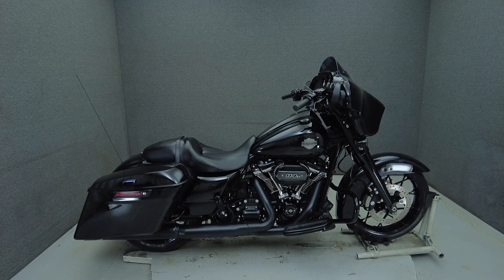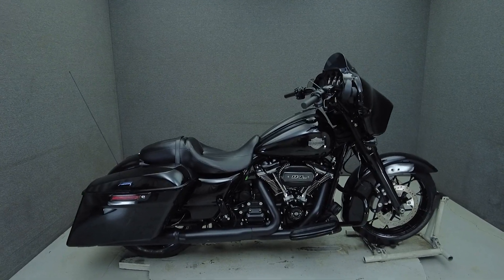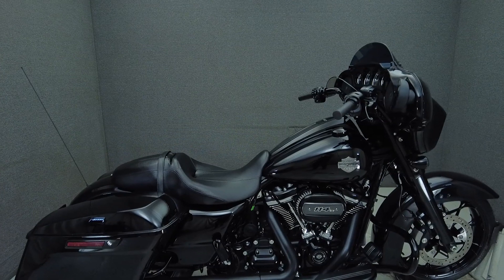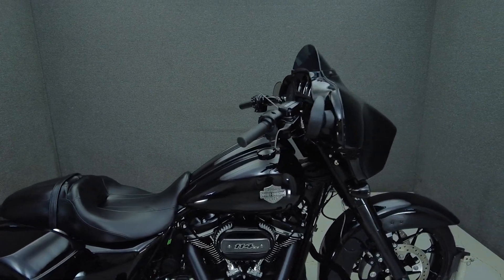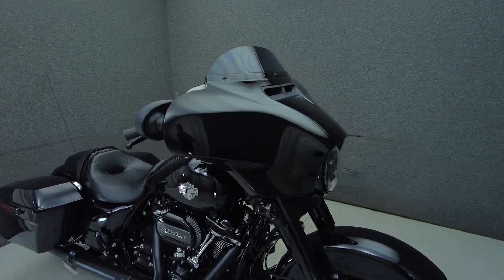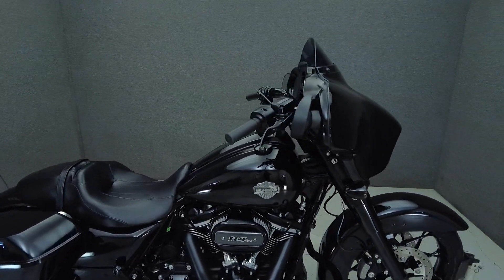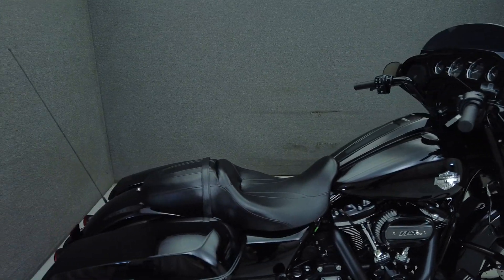Hey everyone, this is Keegan from National Power Sports. This one-owner 2021 Harley-Davidson Street Glide Special with only 129 miles passes New Hampshire State Inspection and runs well. It comes equipped with ABS, traction control, cruise control, navigation, TPMS, and a multifunction two-speaker audio system.